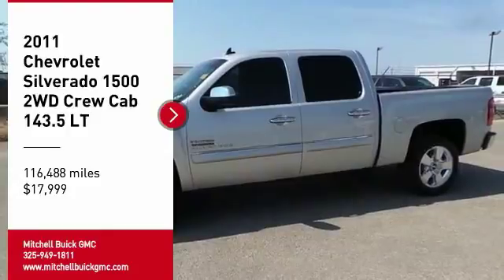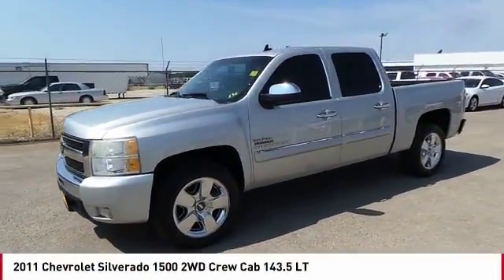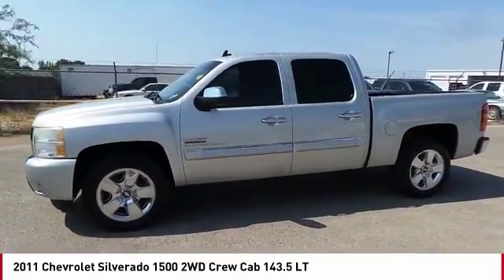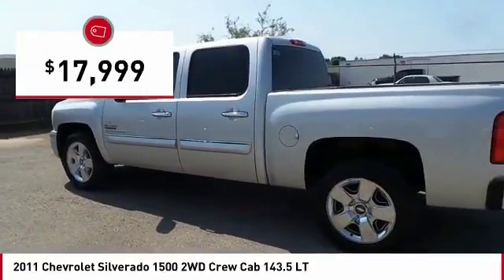Looking for the right vehicle? Check out the 2011 Silverado 1500. The Chevy Silverado 1500 has the lowest cost of ownership of any full-size pickup and is priced below $20,000.